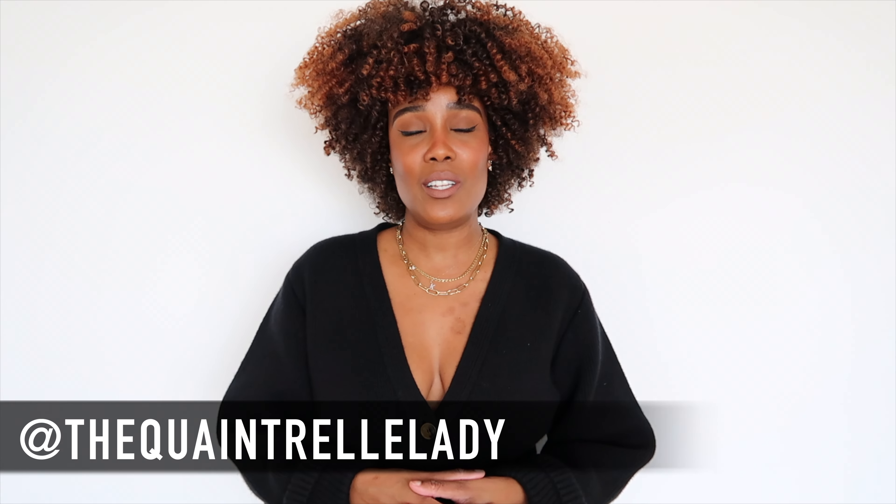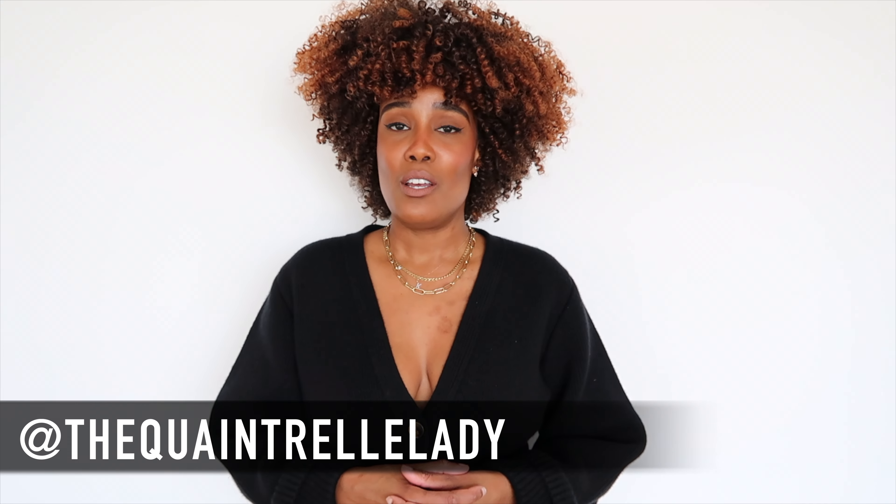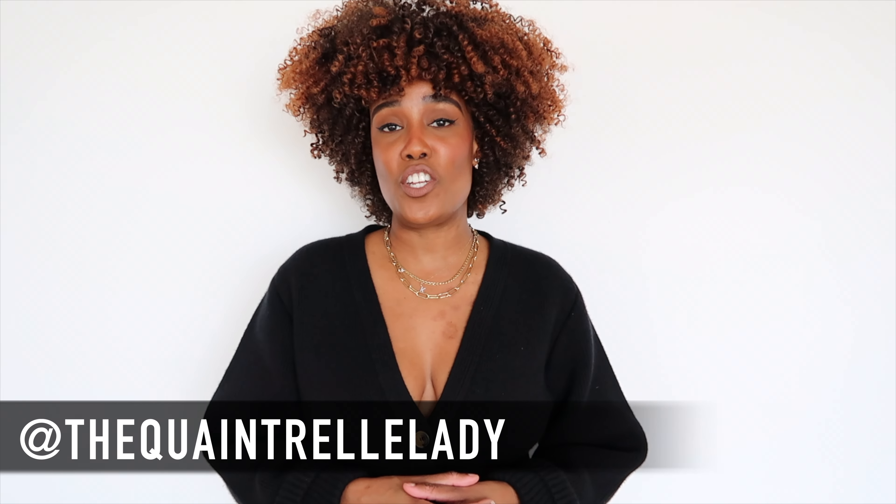Hello everyone, welcome to the channel. If you are new here, my name is Gaia. If you're an OG fan, thank you so much for your love and support. Today I have a cost haul, so make sure to like, comment, and subscribe if you absolutely love fashion, beauty, and lifestyle videos.